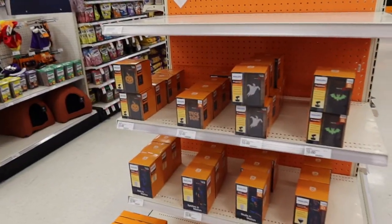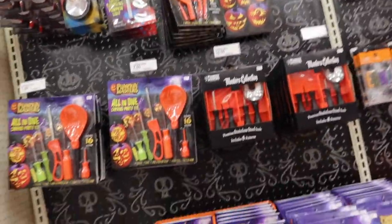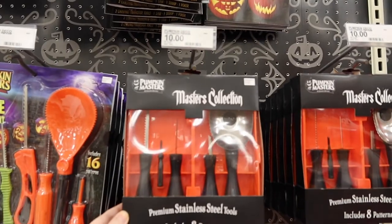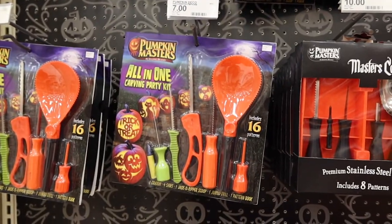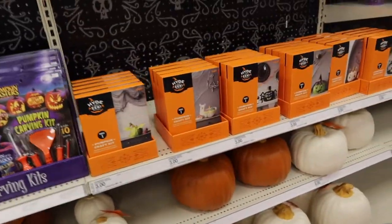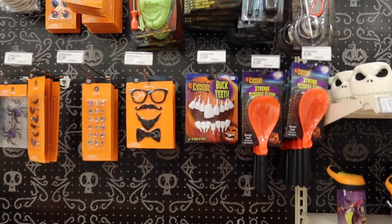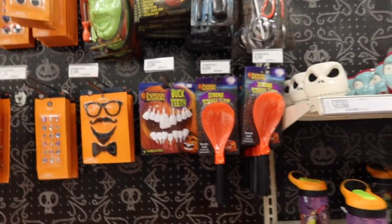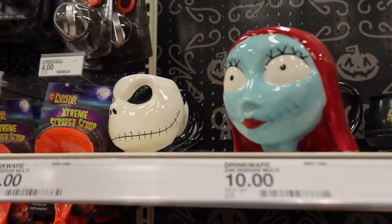They have some carving stuff over here which I'm probably going to need to get soon. This master collection actually looks pretty decent - 10 bucks, a little better than the plastic-looking ones. There are some pumpkins and skulls down here - looks like you can paint these pumpkins, and there are gems and a bunch of stuff to decorate your pumpkin with. Oh my gosh, look at these teeth you can put on your pumpkin!